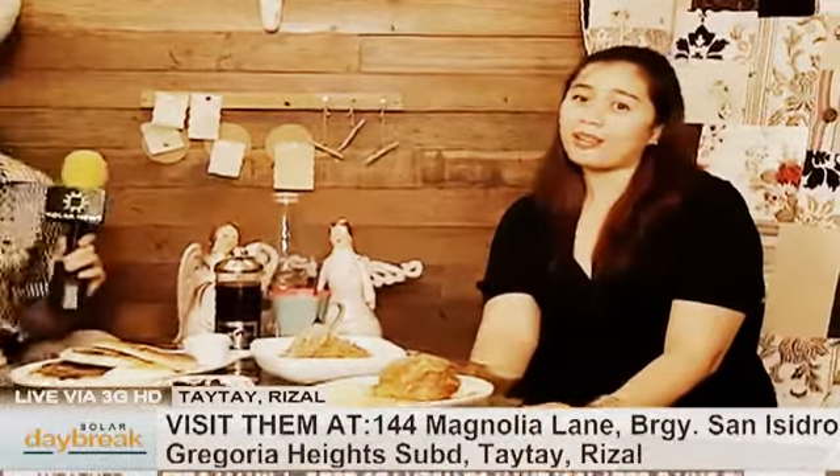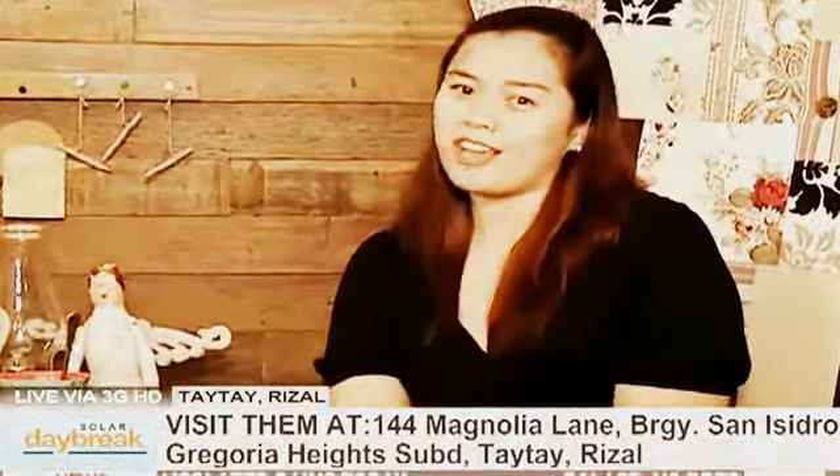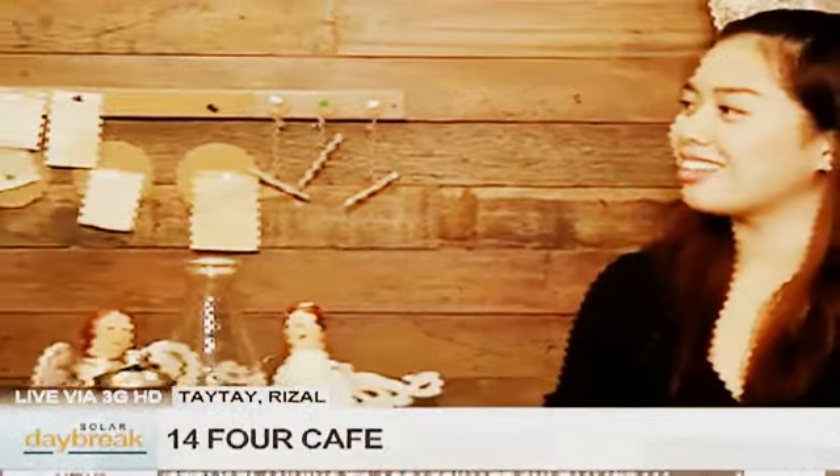Welcome and come to 14.4 Cafe! We're located in Taytay — it may sound far, but it's actually quite a nice drive. And once you get here, you'll be surprised by how comforting and how homey everything is. I hope you guys come and visit us. Thank you so much, Nikki, for accommodating us this morning. To those of you who want just a quick getaway for the weekend, please do visit 14.4 Cafe here in Taytay Rizal.